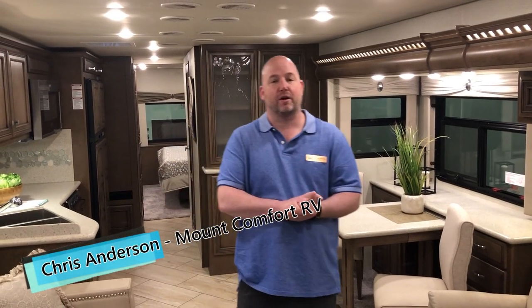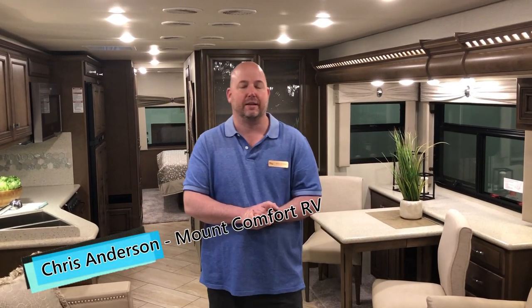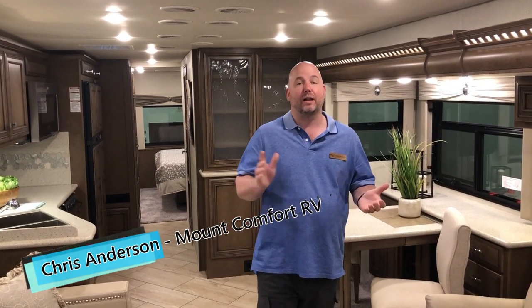Hi folks, Chris Anderson with Mt. Comfort RV. It is an exciting day. We are at the Newmar dealer rally where we get introduced to the new 2019 products.